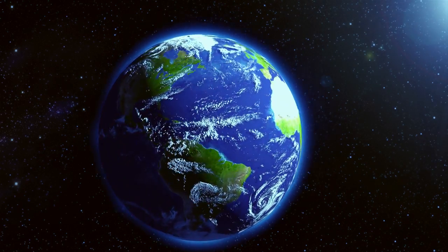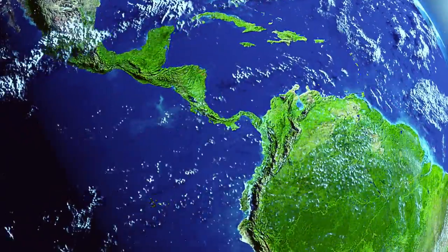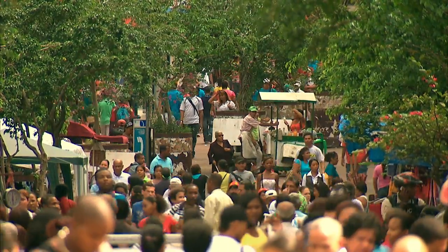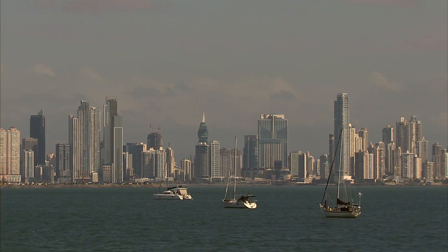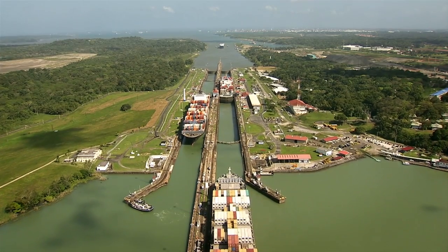Panama, at the narrowest part of the American continent, is the center of the world in many ways. It has been for centuries a door for an ever-expanding network of human transit. This small but influential country is the host of the Panama Canal, a 20th century engineering marvel.